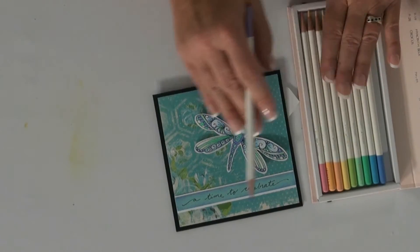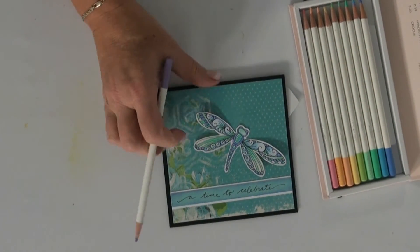So remember, Irojiten colored pencils from Tombow — it's the latest and greatest brought to you by Scrapbook Expo.